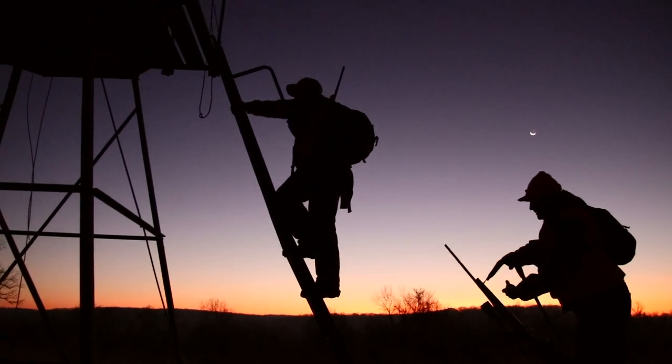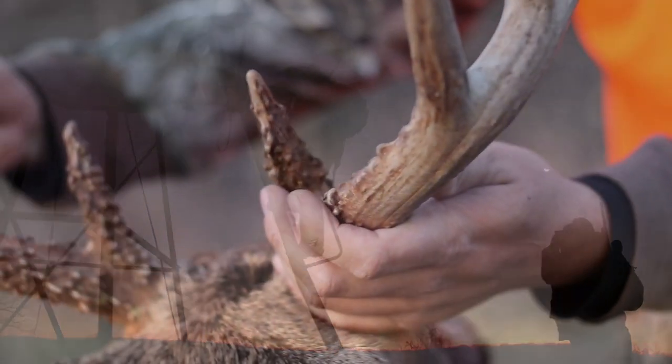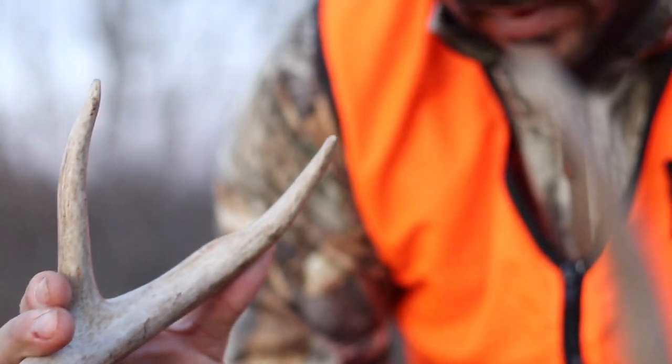That buck could be without a doe for a matter of minutes, hours, or sometimes even days — so if you wait too many days to check your trail camera, you're out of luck and he's locked down with another doe already. As the rut approaches, make sure you're keeping close watch on your trail cameras so you can see the changes and be ready to capitalize on them.